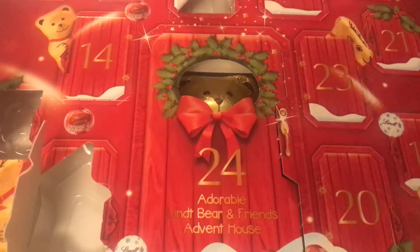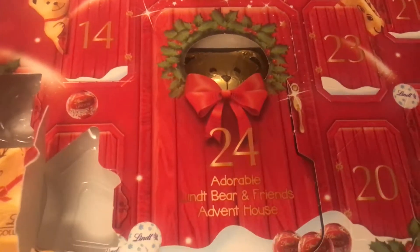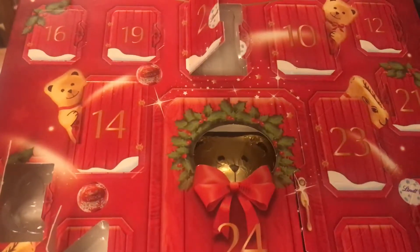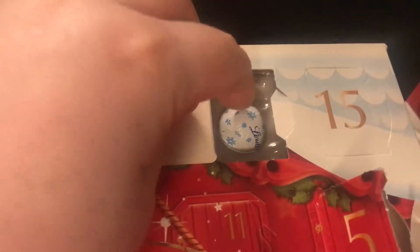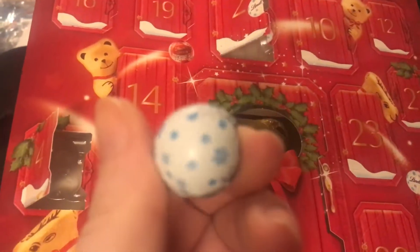Hi everyone, welcome back to my channel, or welcome to my channel if this is the first time you're watching one of my videos. Today I'm going to unbox day number nine of my Lindt Teddy Advent Calendar. Number nine is up here and it's a white ball. I've had a few of these now so I'm not that excited about it.